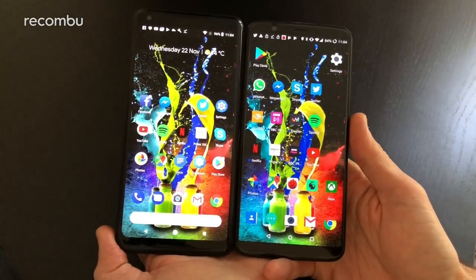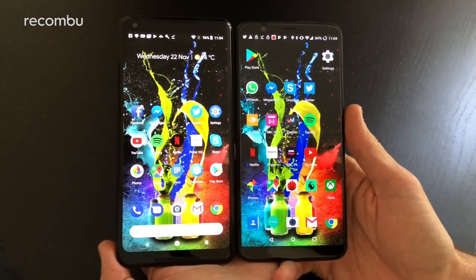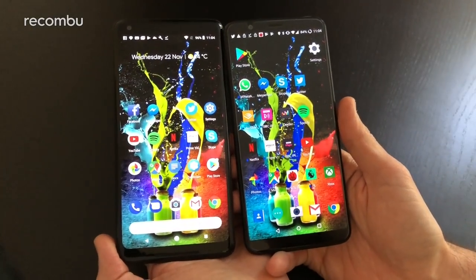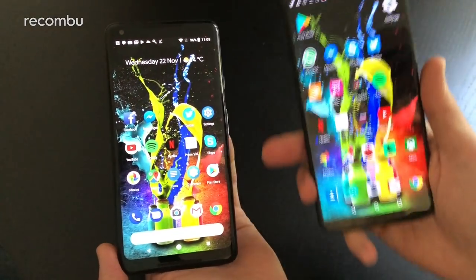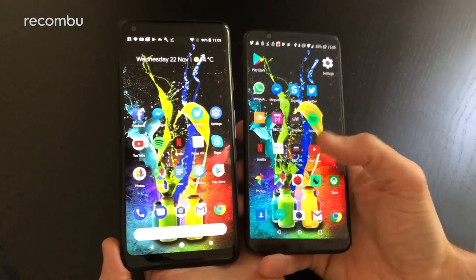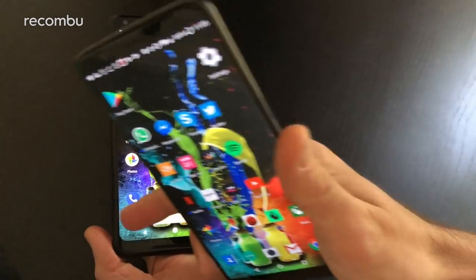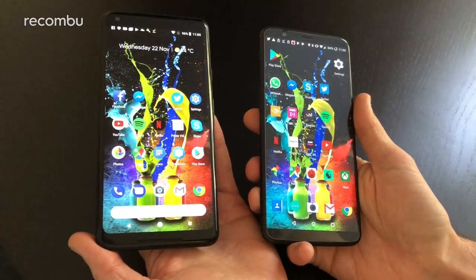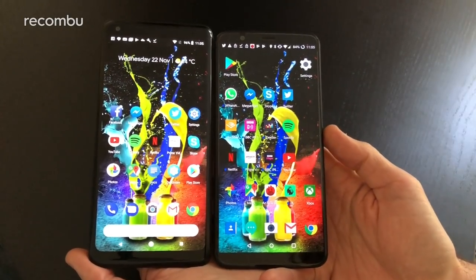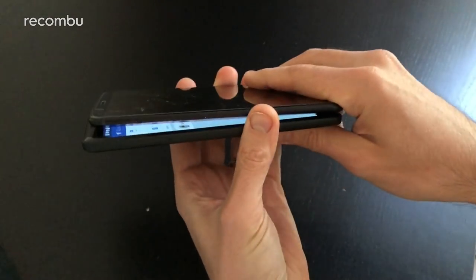In terms of general design, there's not much difference in dimensions or overall look from the front. Both support an 18:9 aspect ratio — a nice stretched screen with tiny bezels above and below the display — giving a cinematic feel, great for watching Netflix on the go with very little letterboxing. The Pixel 2 XL has curved screen corners whereas the OnePlus 5T has a more straight-laced rectangular screen. Both are very good-looking handsets and reasonably slender.